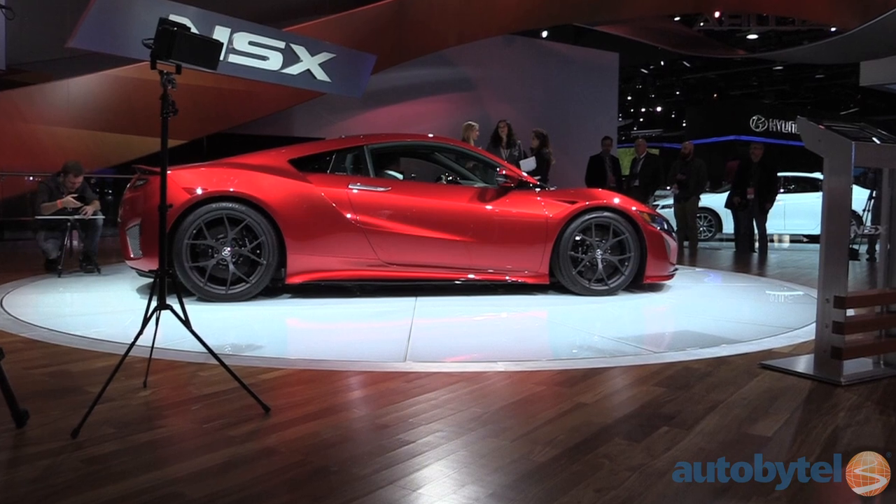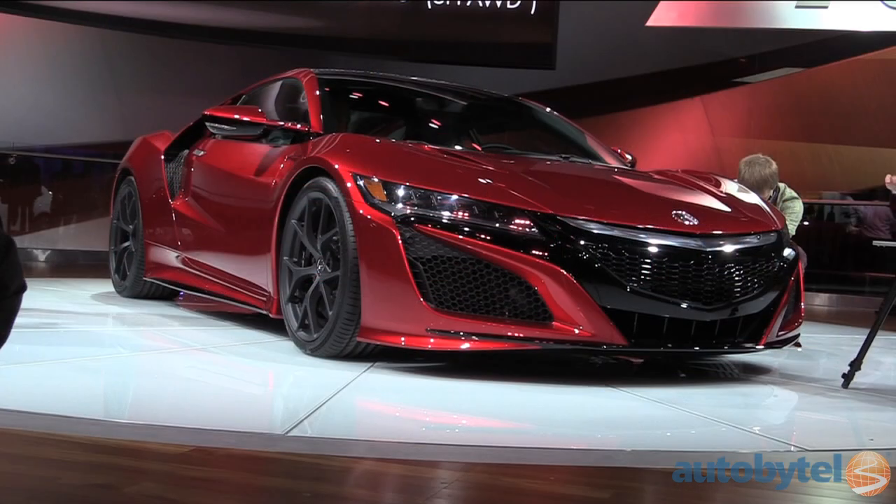It features a trio of electric engines, two motivating the front axle and one at the rear, that work together with a twin-turbo 3.5-liter V6 that generates 550 horsepower.